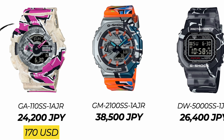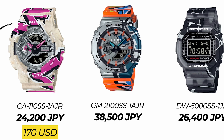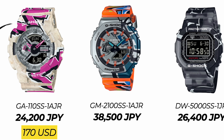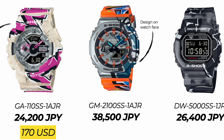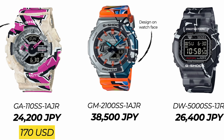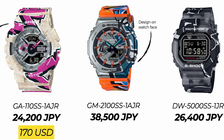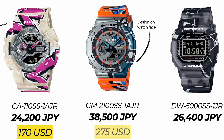Next we have the GM2100, which is one of the two metal models in the series. Something really cool about the metal model is the patterns extend right into the watch face design. The GM2100SS goes for 38,500 Japanese yen, roughly 275 US dollars.